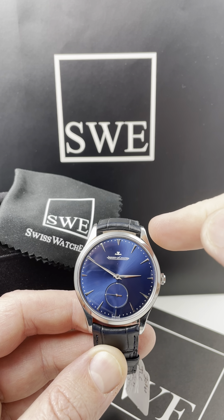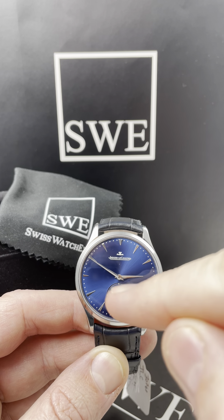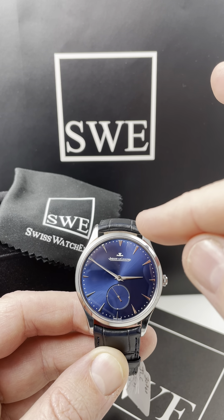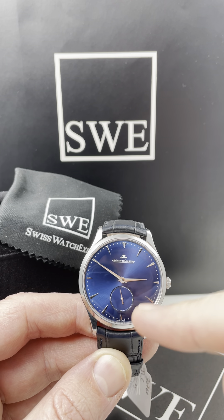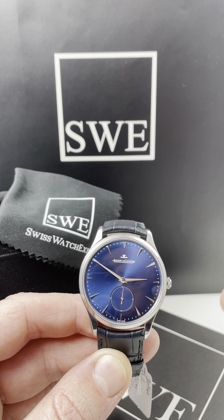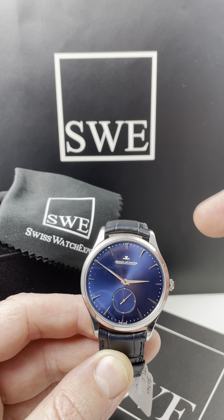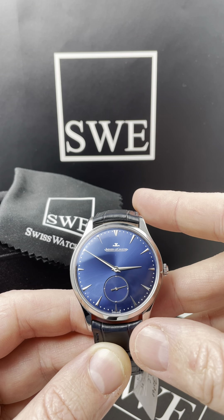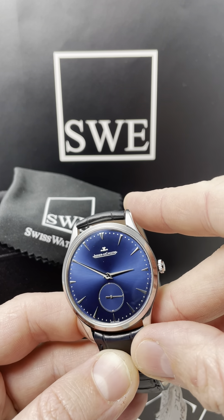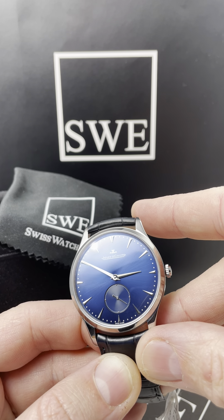Just look at that bezel and the details — it doesn't stop there. The blue color and these hands. The interesting thing about the hands on the Jaeger-LeCoultre: one side of these pointer sword-style hands has a satin finish and the other has a high polish. It gives it a 3D effect, and the hour hand and the minute hand both have it. In this photo and video, you may be able to see it catch the light just right — see how the polished side shines.